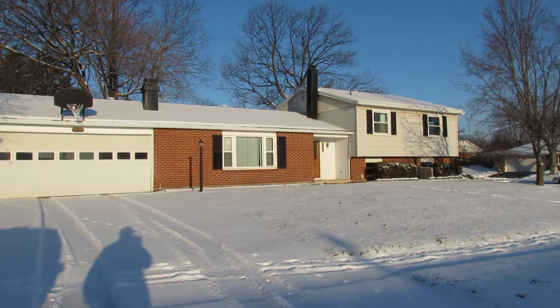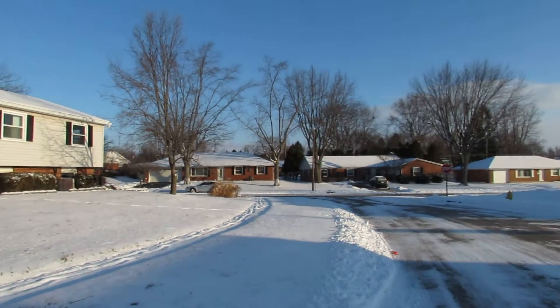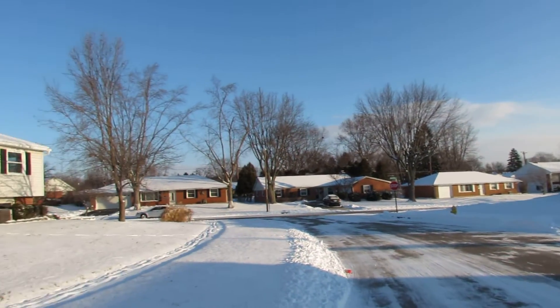Here I'm standing in front of this home looking at it from the street. This is a fantastic neighborhood. There's an elementary school located just minutes down the street.